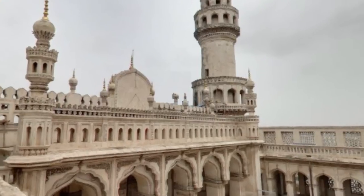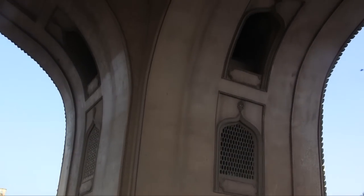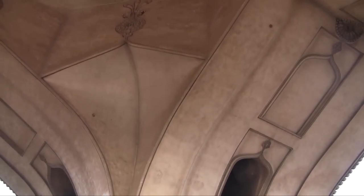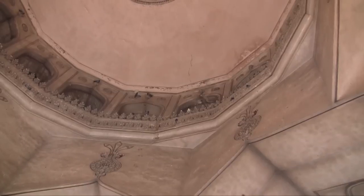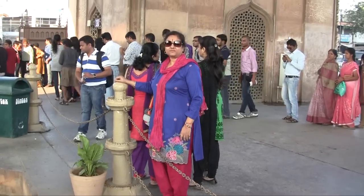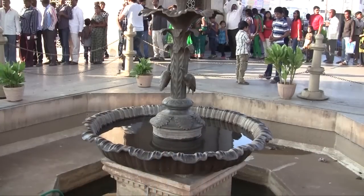आपके सामने है चार मिनार की दूसरी मंजिल के पश्चिम भाग में बनी मस्जिद। इस मिनार में 45 मुसल्ला यानि की नमाज़ अदा करने के स्थान हैं। चार मिनार के तले पर बने मुख्य प्रवेश प्रांगण के लिए वजू यानि की पानी के हौज के सामने जिसमें है एक छोटा सा फव्वारा।